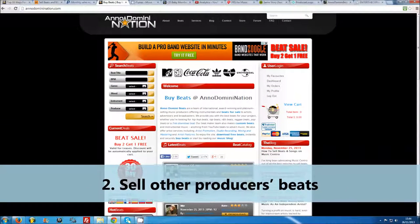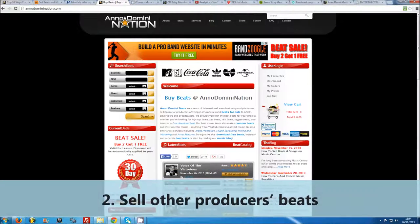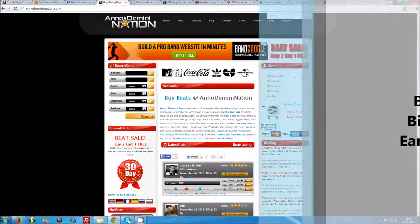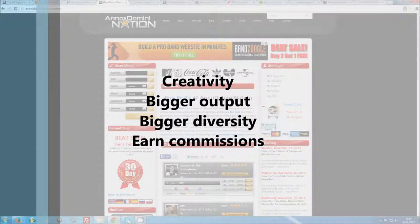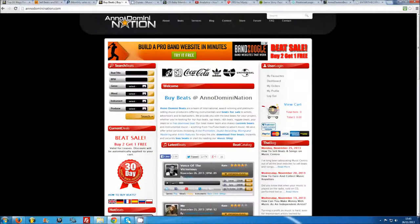Number two: sell other producers' beats. It might seem counter-intuitive to spend your time pushing other producers' beats, but building up a team of beat makers can be beneficial in many ways. Not only can you feed off each other creatively and provide your customers with a constant stream of fresh material, you can also agree to take a set percentage of the sales you make for your fellow producers. If you put together a strong team with a diverse range of styles, you can greatly increase your market share and divide marketing duties. Everyone benefits.